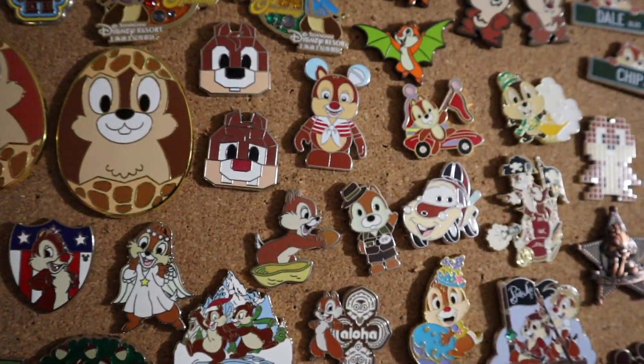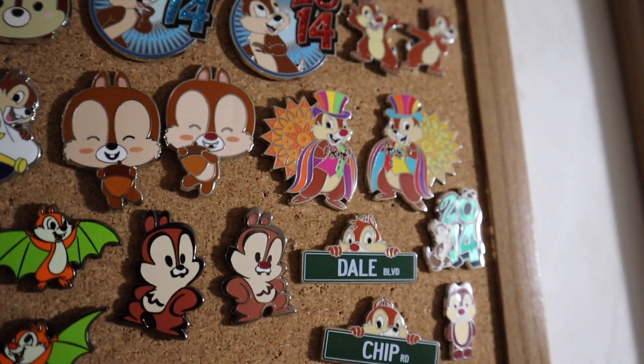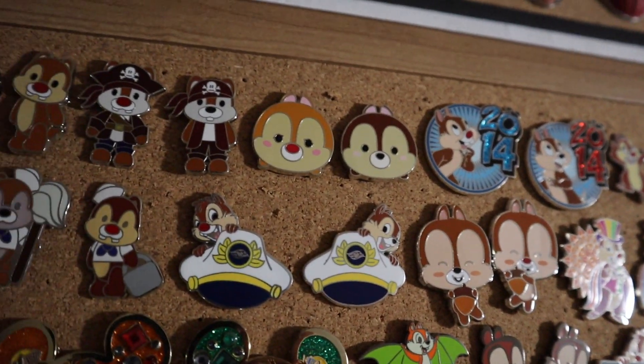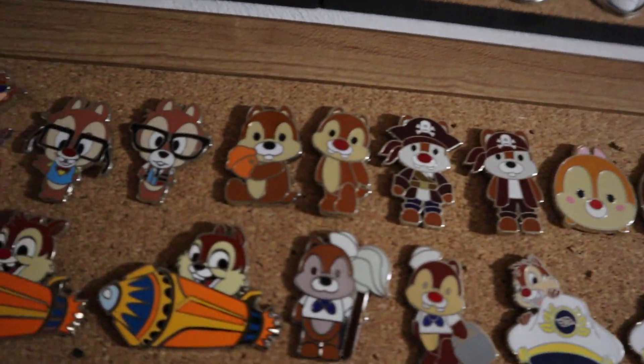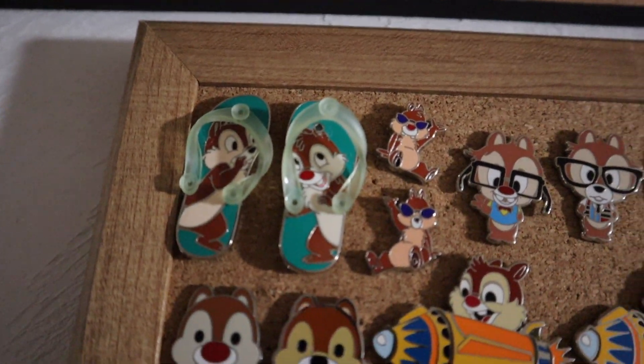My First Disney Crew is another one of my favorites. These Easter eggs are pretty cool. Some smaller open edition Chip and Dales and some mystery set ones, some more Chip and Dale booster sets and mystery sets, and some other cute ones. This is one of the earlier pins in my collection — it's Chip and Dale as flip-flops.